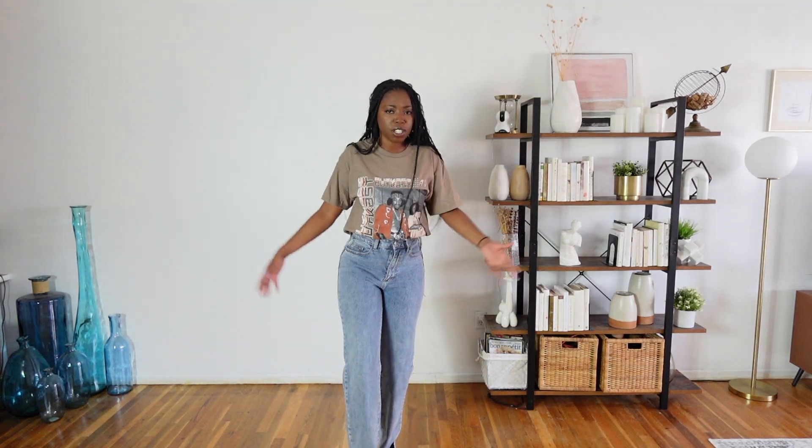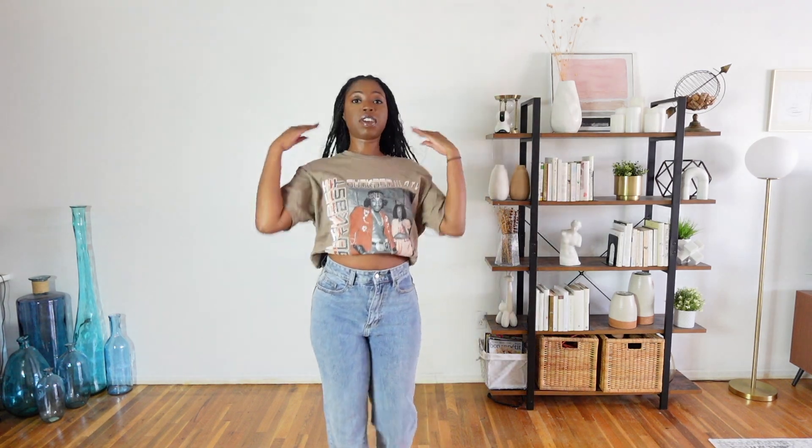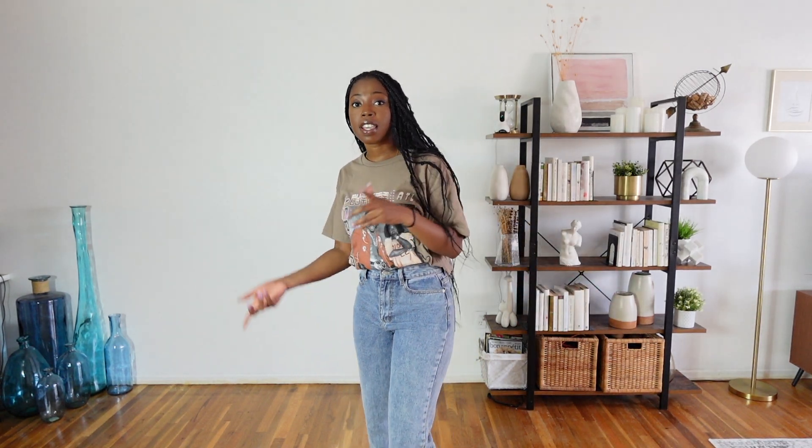I have to be on my tippy toes so I'm not dragging the jeans on the floor. I just feel like these are very flattering — like if you have a nice crop top or bodysuit, this is gonna slap.